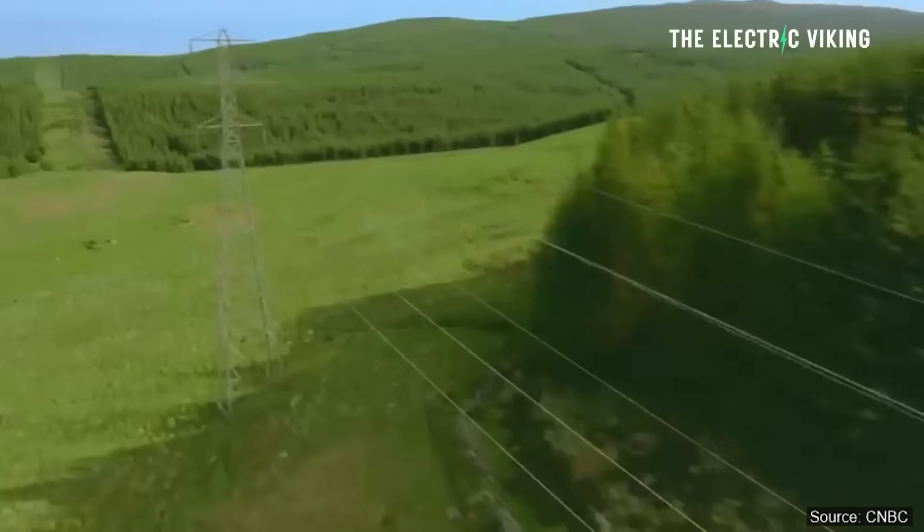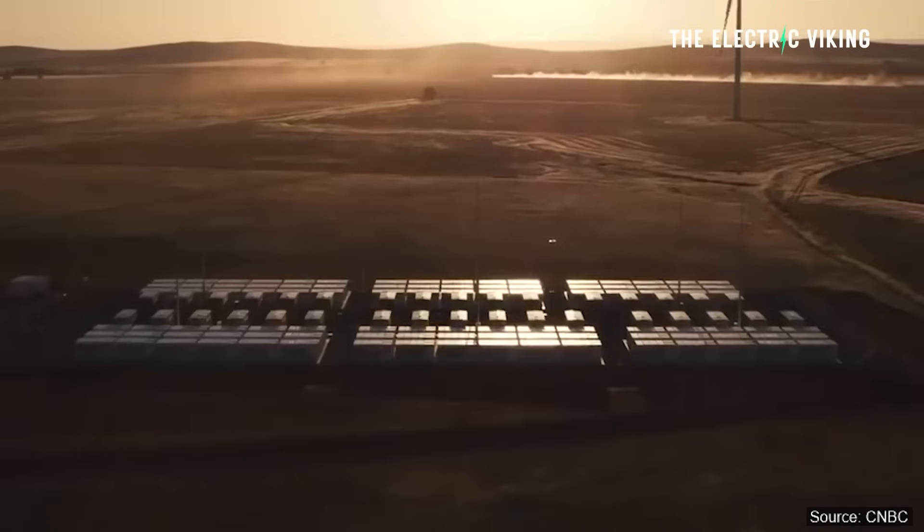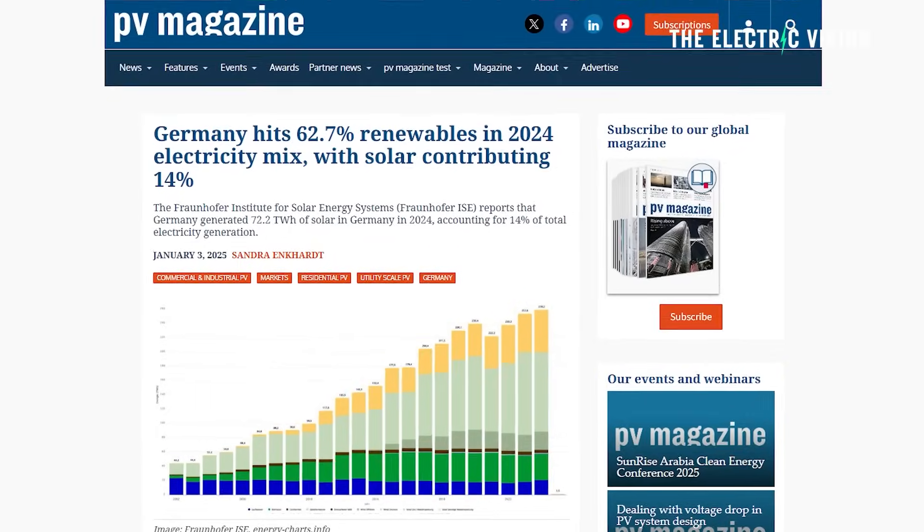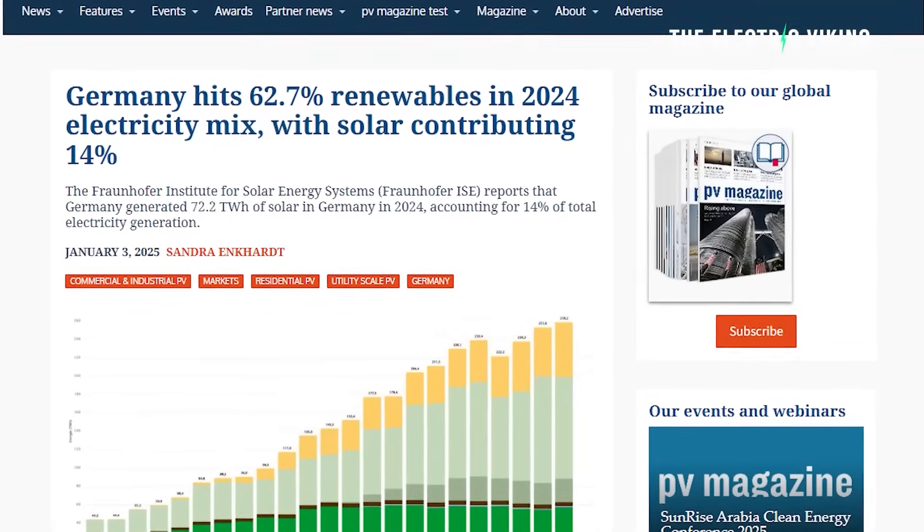It's also companies wanting to profit from consumers. Germany has just hit a staggering 62.7% renewables in 2024, and by the time you're watching this video, they're probably at around 65%.